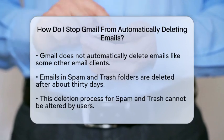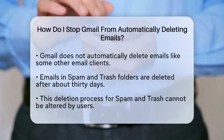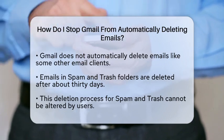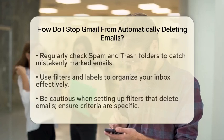First, it is important to understand that Gmail does not automatically delete emails in the same way some other email clients do. However, there are specific situations where emails might be removed. For instance, emails in the spam and trash folders are deleted automatically after about 30 days. This is a standard feature that cannot be changed by individual users.